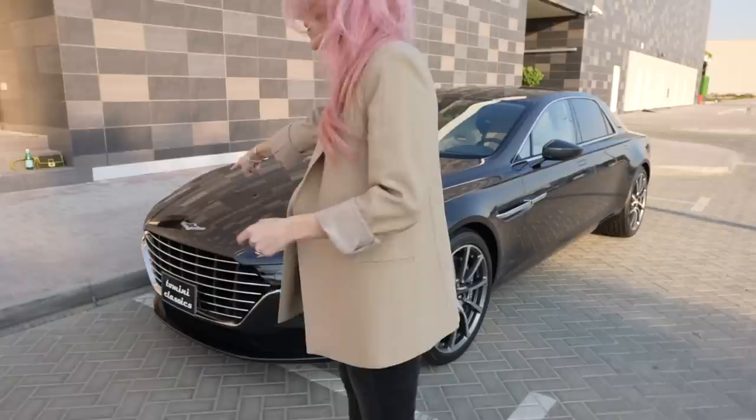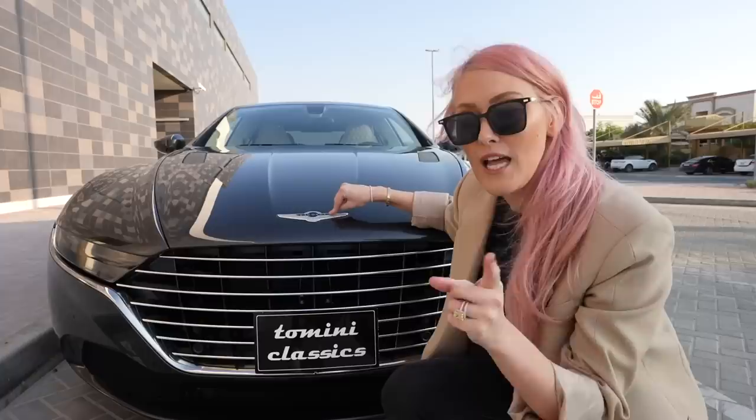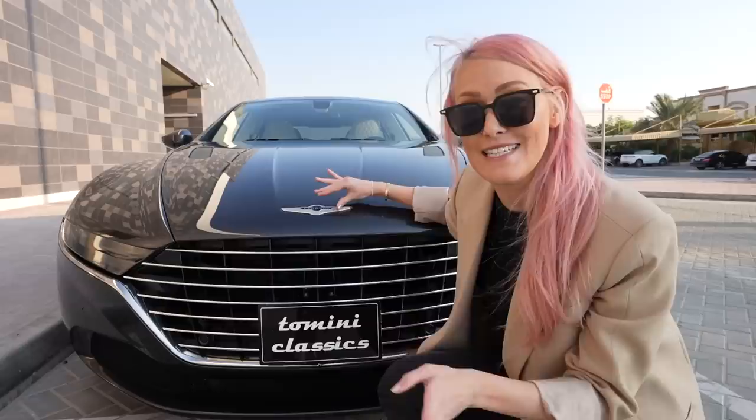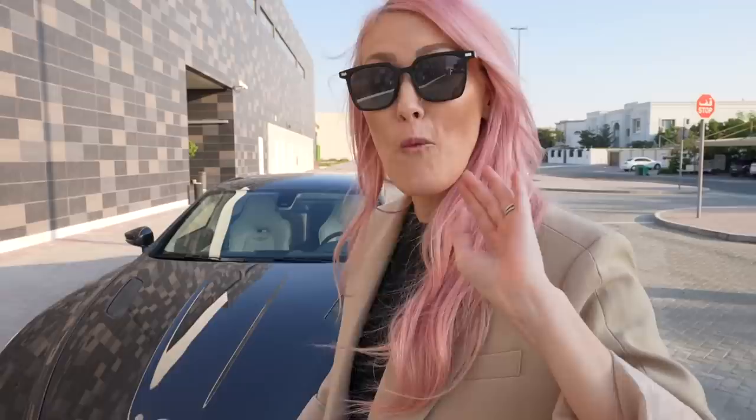Come look at this — this here is not an Aston Martin badge. This is actually a Lagonda badge. Lagonda is owned by Aston Martin and is actually their most luxury brand. Aston Martin acquired Lagonda over 70 years ago. This one, the Lagonda Taraf, was actually made to celebrate 100 years of Aston Martin. So when you see this badge, you know this is even more premium than Aston Martin.